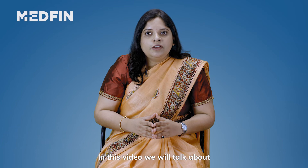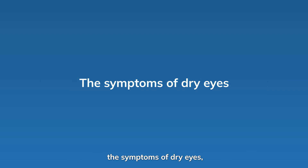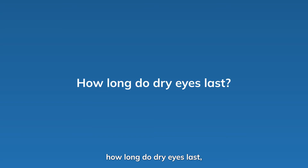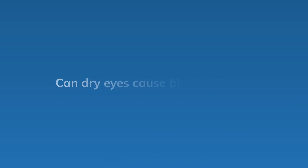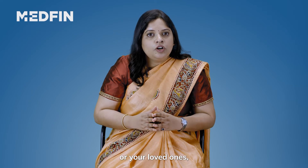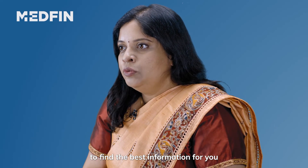Hi, I'm Dr. Sujata. In this video, we will be talking about how to manage dry eyes after LASIK surgery — the symptoms of dry eyes, what causes dry eyes, how to treat dry eyes, how long dry eye lasts, who is at risk for dry eye, and can dry eye cause blurred vision. Whether you are looking for answers for yourself or your loved ones, watch the video till the end to find the best information for you.